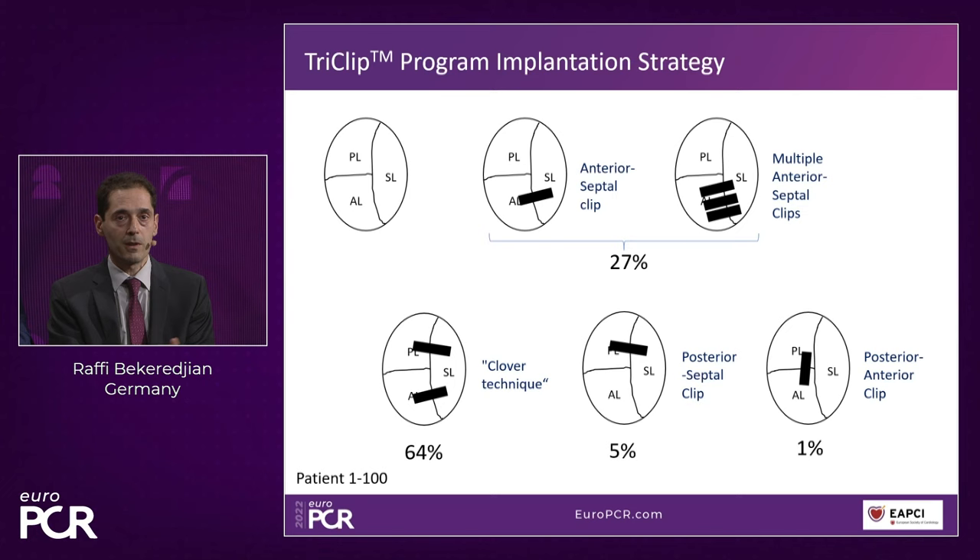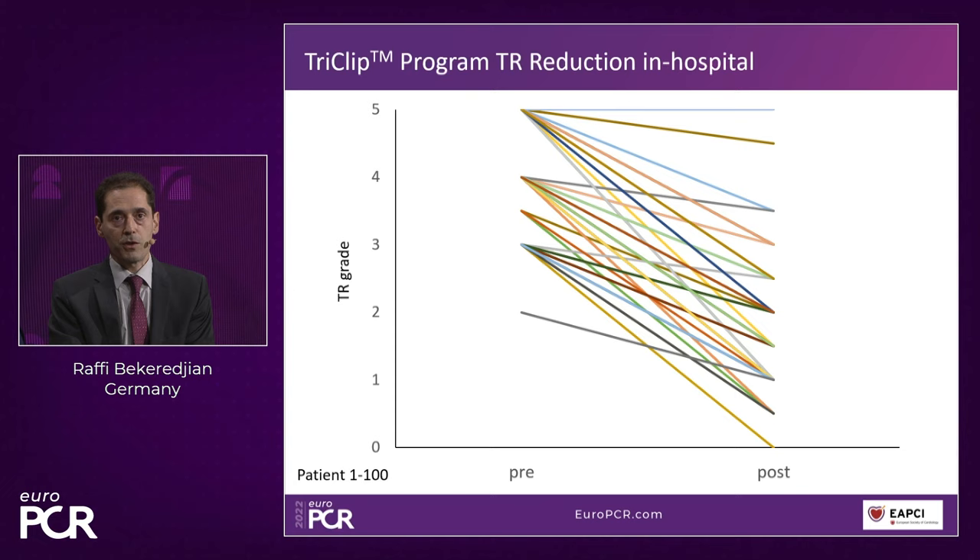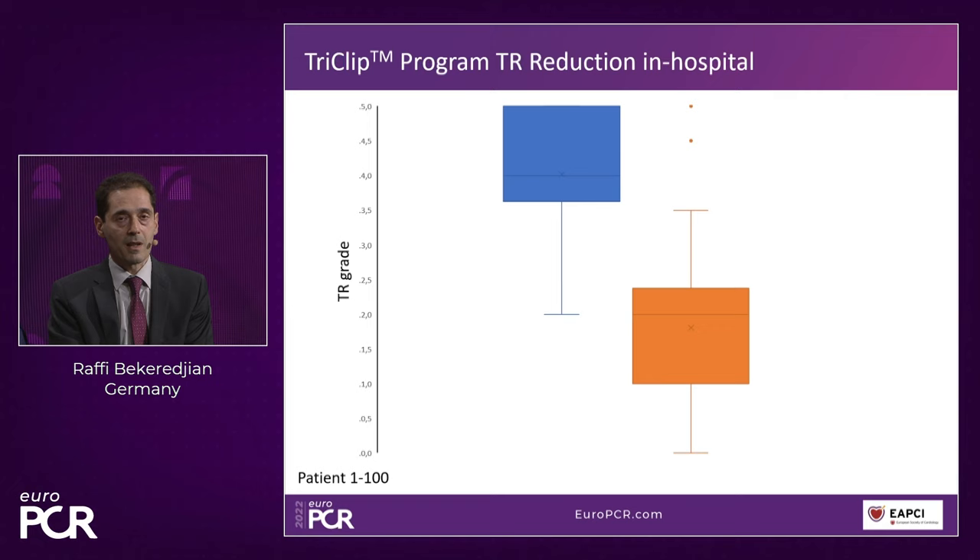Looking at individual patients, there is a clear and consistent TR reduction before and after TriClip implantation across most cases, confirmed statistically with a very clear reduction in TR severity.